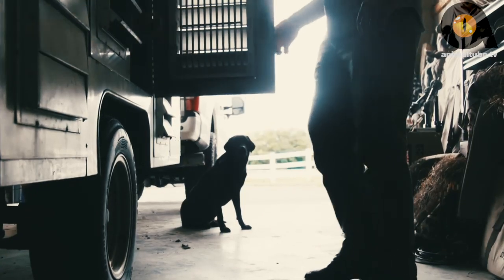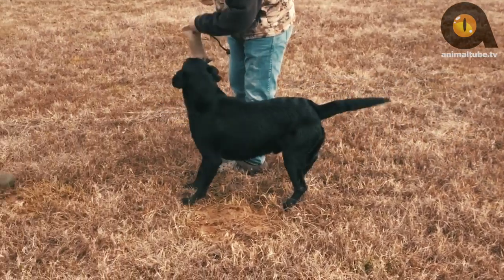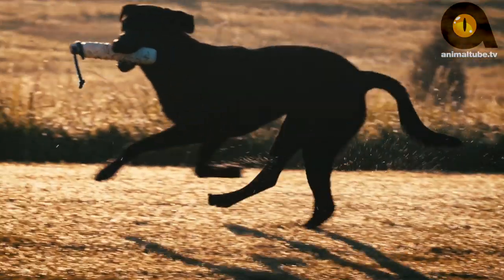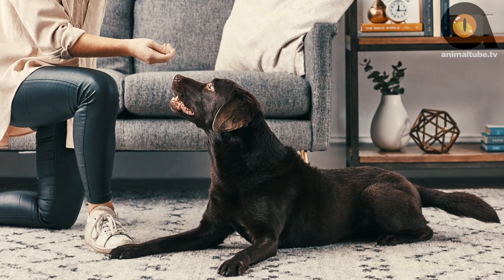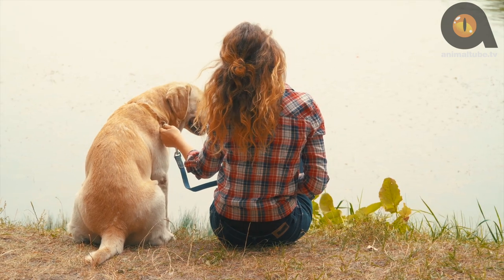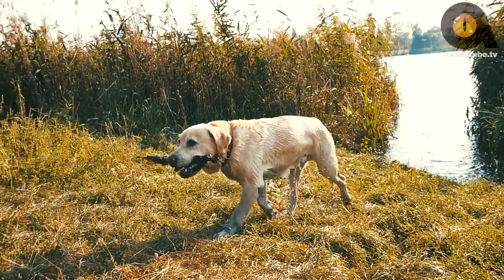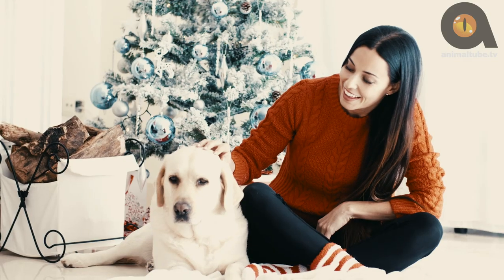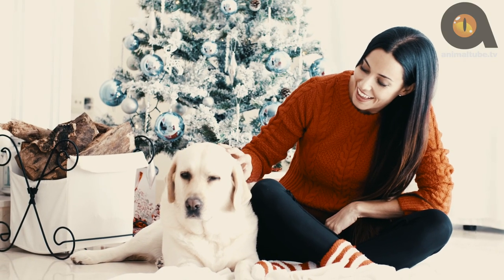Anything he is asked to do, including retrieving gently to hand, he is expected to do willingly, unquestioningly, and quickly. Labrador's highly cooperative and intelligent temperament reflects that role perfectly, and it is what has made him such a perfect fit for so many roles in our society. It's not surprising that this lovable and versatile dog is simply the most popular family pet in many parts of the world.